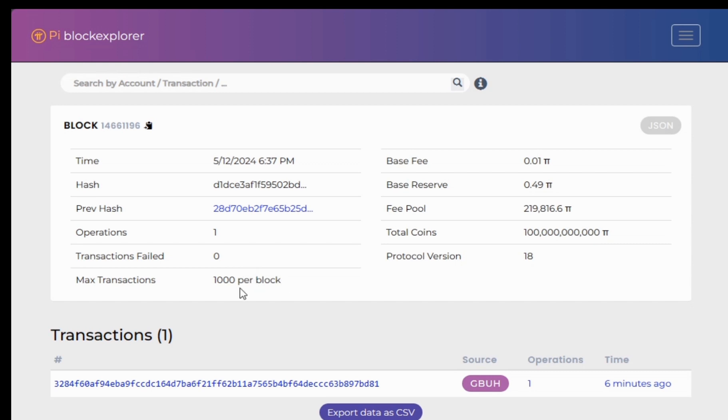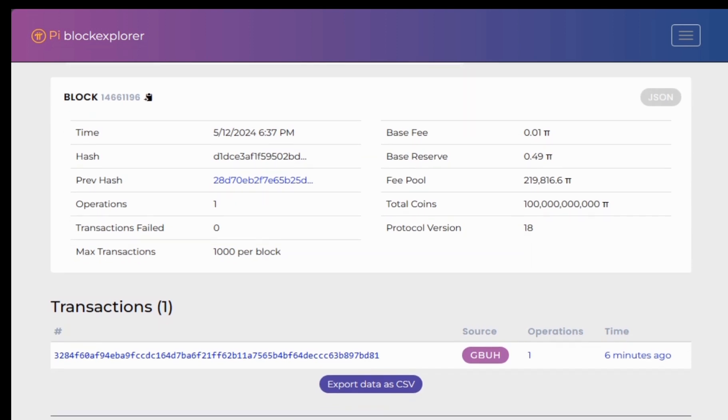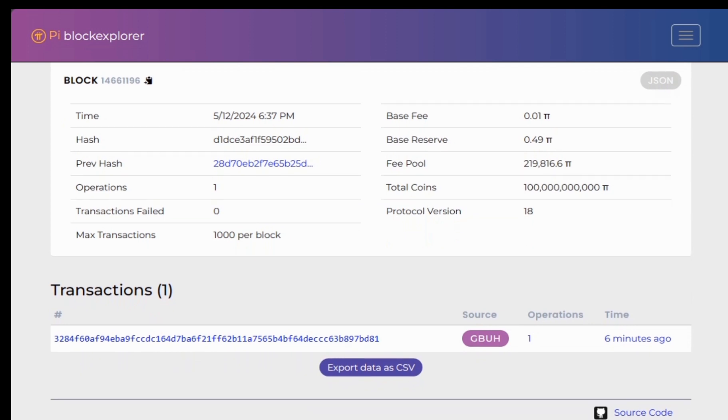The maximum transactions per block is 1,000. You can see that this particular block only has one operation that has taken place — so this block is still filling up. It still has a lot of transactions to be registered before it's fully utilized. Remember, the maximum is 1,000 transactions per block.